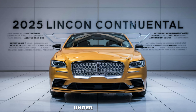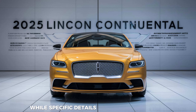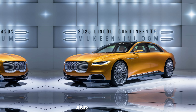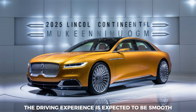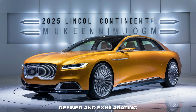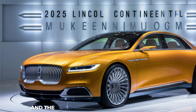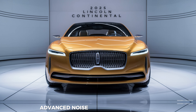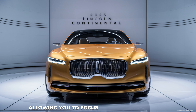Under the hood, the 2025 Continental promises a thrilling performance. While specific details are still under wraps, Lincoln has hinted at powerful engine options that deliver a balance of power and efficiency. The driving experience is expected to be smooth, refined, and exhilarating. Comfort and quiet are hallmarks of the Lincoln brand, and advanced noise isolation technology creates a serene cabin, allowing you to focus on the journey ahead.